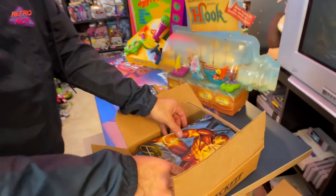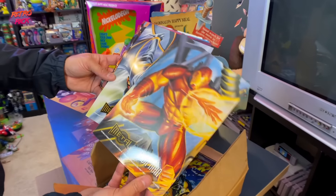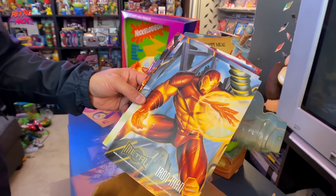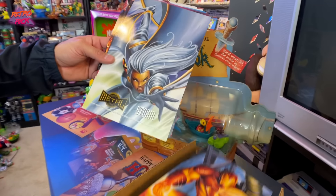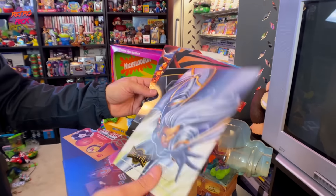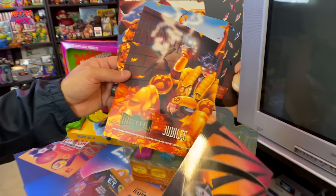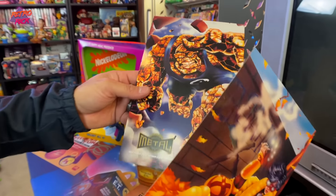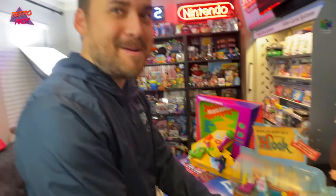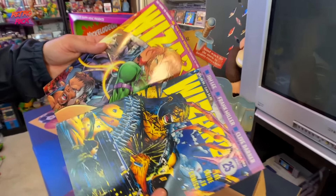He has a lot of these comic books. These are promo items for the Marvel Metal series that came out in '95 — they're for the vendor stores. Look at these, they look so good. They're insane. Mr. Sinister, Jubilee. Oh my gosh. Adam loves these — he saw them and was like, I'm probably going to need those from you, man.